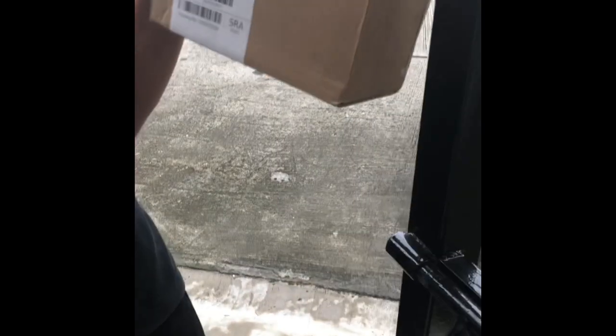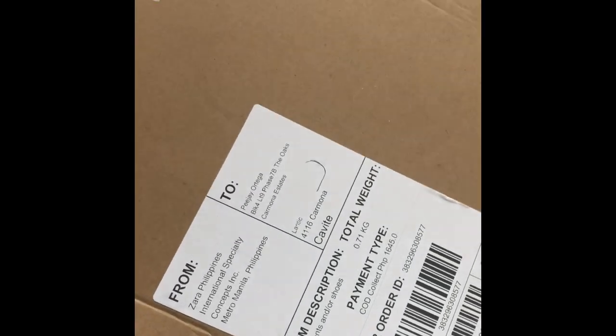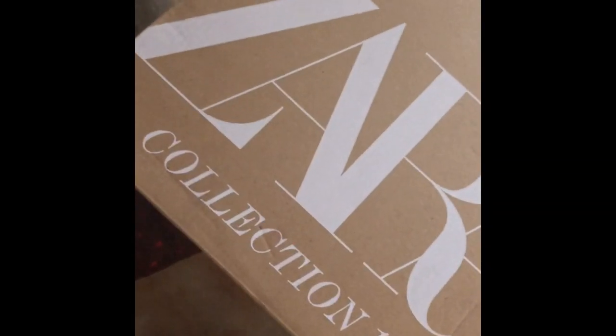What's that? $1,645. I don't have to wait. I don't know. And I walk up to this very nice box from Zara Collection 2019.